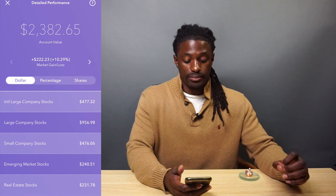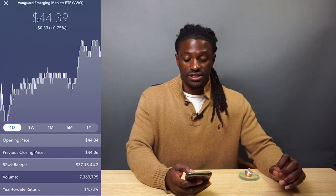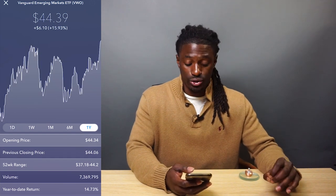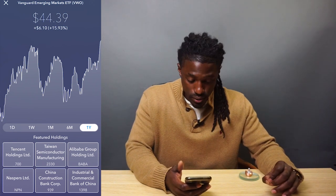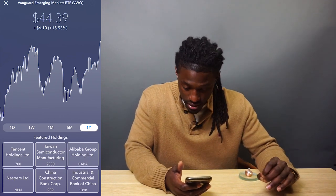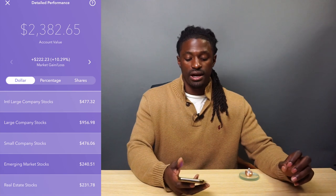The next one is emerging market stocks — I hold $240 of that. They're buying ETF ticker symbol VWO, Vanguard Emerging Market Stocks. Over the last year it's up 15.93%. A couple of their holdings are Tencent Holdings, Taiwan Semiconductor Manufacturing, Alibaba Group, Naspers, China Construction Bank, and Industrial and Commercial Bank of China.